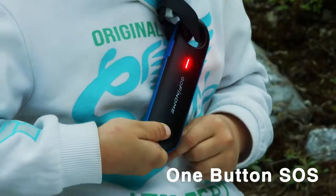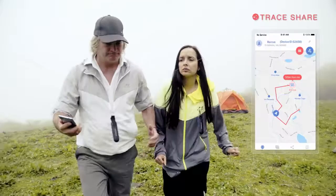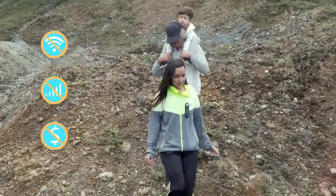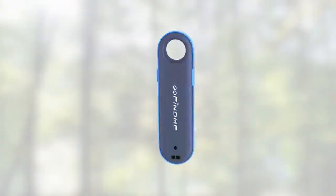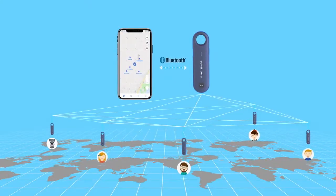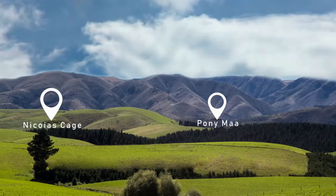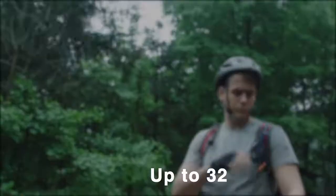One-button SOS and route sharing make rescue easier and faster — all without network or Wi-Fi, no SIM card, no subscription, no monthly fees required. GoFindMe uses a new approach to GPS: a private, long-range, and low-power network created automatically between devices to send GPS coordinates.